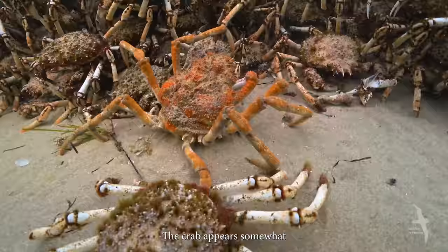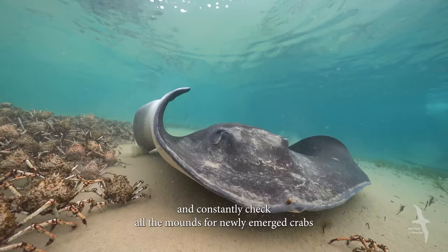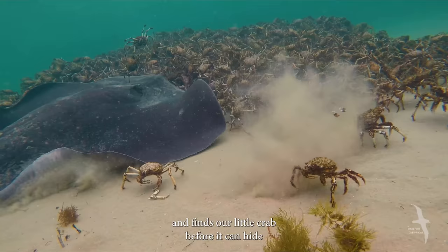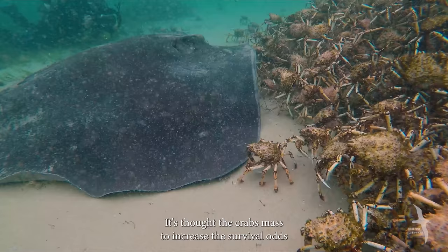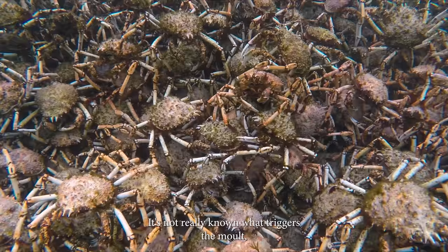The crab appears somewhat dazed and tries to head for the protection of the mound. But the smooth rays are on the prowl and constantly check all the mounds for newly emerged crabs. This one passes over the mound of unmolted crabs with their hard outer shell, searching for soft-shelled ones, and finds our little crab before it can hide. It's thought the crab's mass increases the survival odds of individual crabs, but early molters are more often at risk as they stand out.